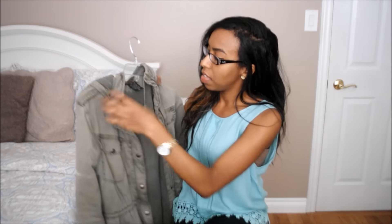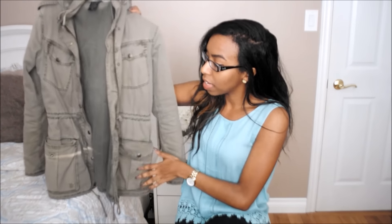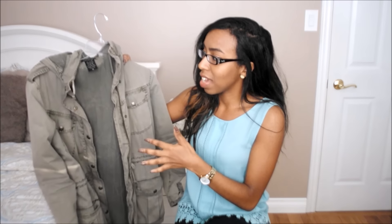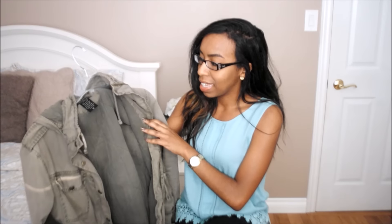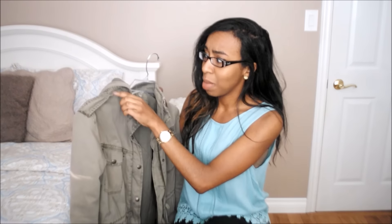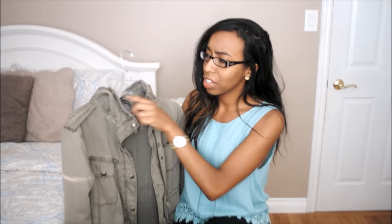The next items are fashion related. First is this anorak from Aritzia — it's the Talula brand. I really like it; it has a nice shade, lots of pockets, and I really like the length of it. I wear this a lot in the fall because it's kind of an in-between jacket. The only thing to mention is that it's a little on the pricier side — around $120. The only thing I didn't like is that I found the snap came off very easily; I had my purse on my shoulder and when I took it off it ripped off the snap.